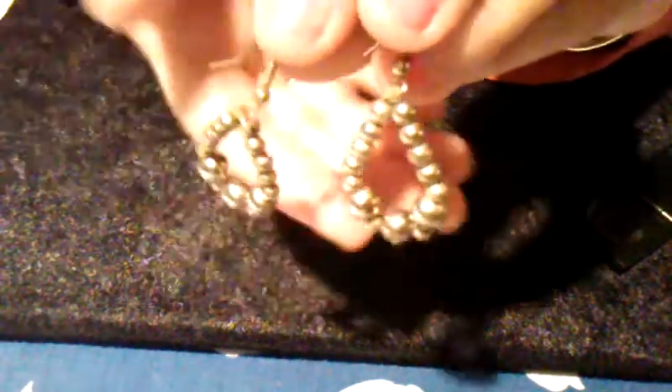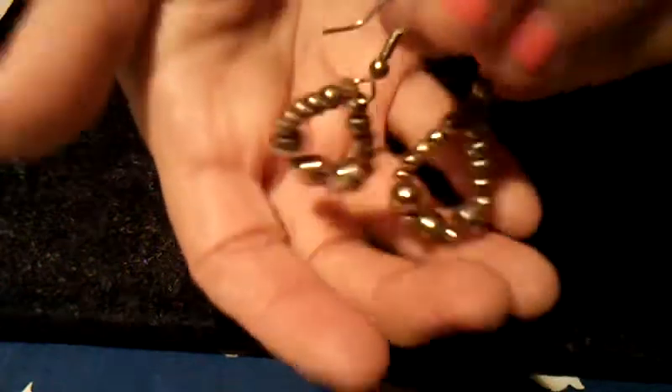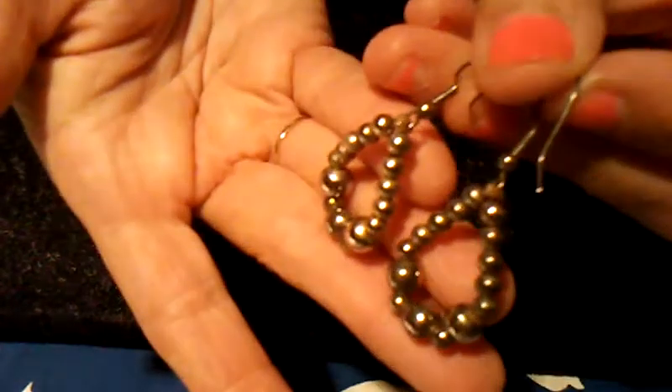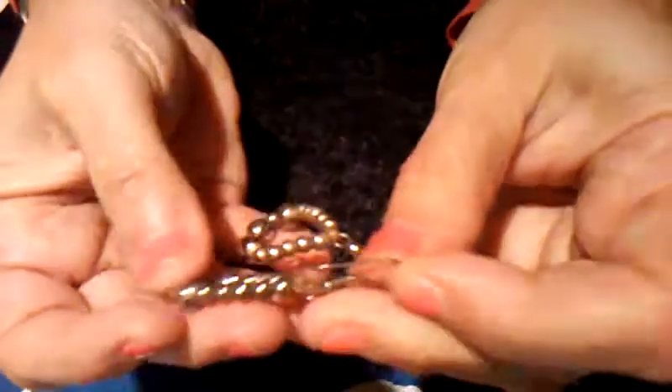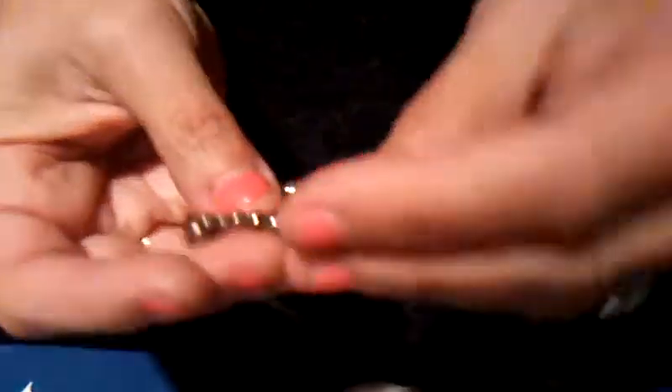Any of these items, if you're interested, just let me know in the comments below and you could email me. These look like sterling — they have some weight to them, but again, they're not marked. Not all sterling silver pieces are marked. So those are cute.